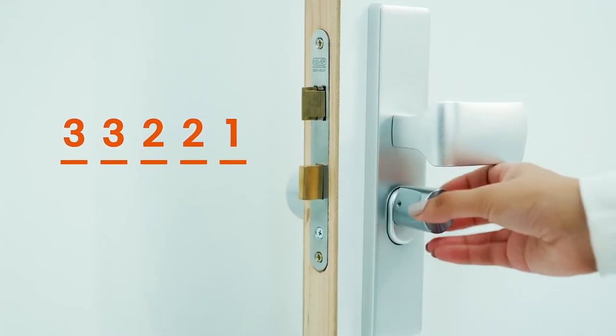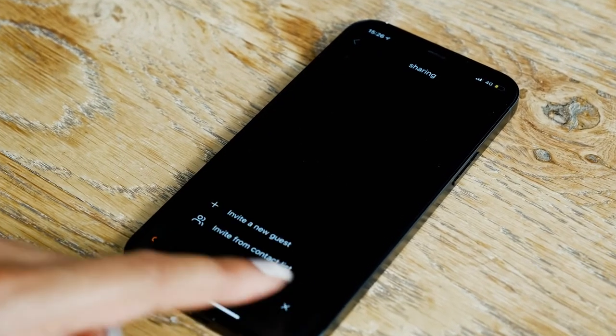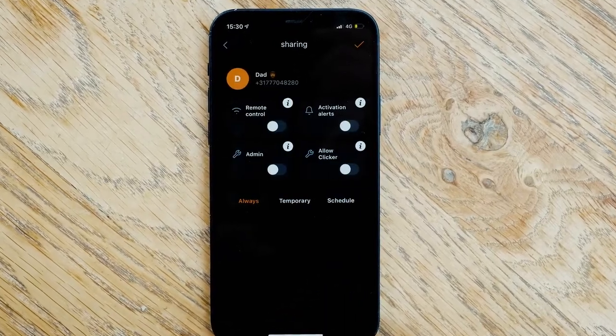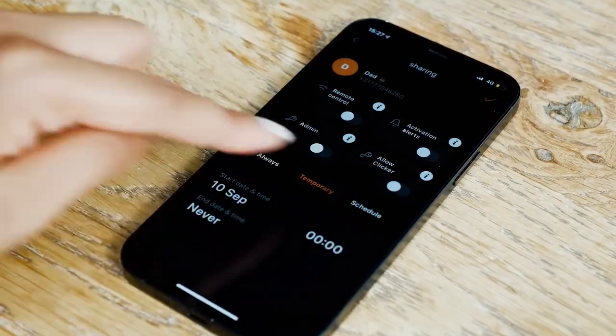Dead phone? No worries — just use your personal backup pin. And you can safely share access with whoever you want, from one minute access for your delivery hero until, oh well, forever — for your beloved ones.